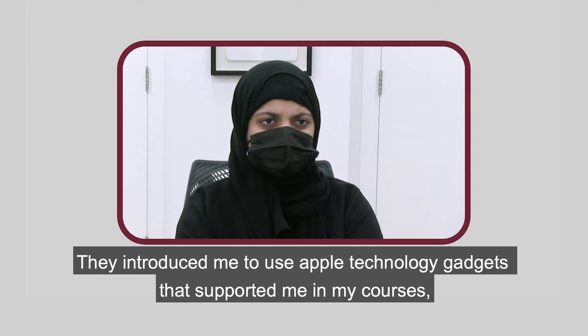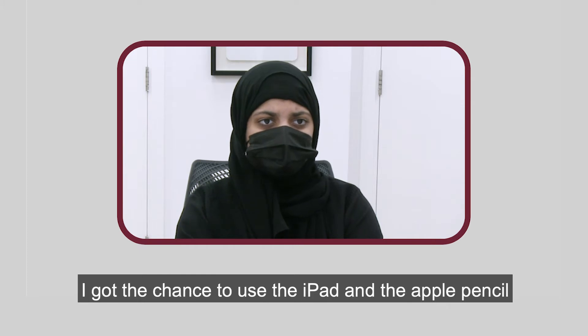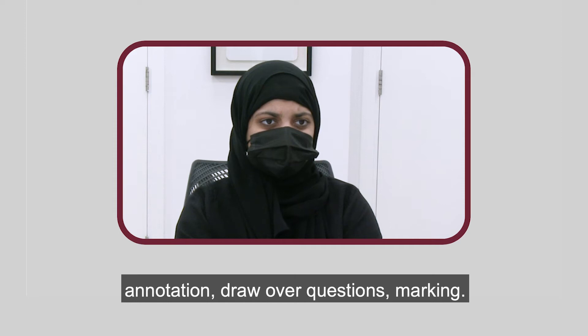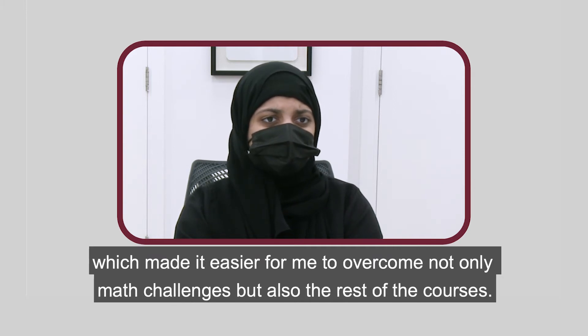They introduced me to Apple technology that supported me in my courses, especially in the math courses. I got the chance to use the iPad Pro and Apple Pencil for annotation, drawing over questions, marking, etc. I also use MacBook Pro, shortcuts, Safari, Siri, and iCloud services for assignments and exams, which made it easier for me to overcome not only math challenges but also the rest of my courses.